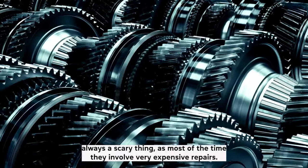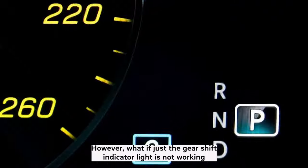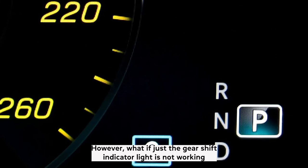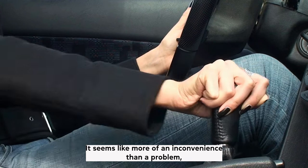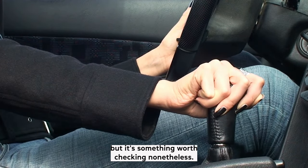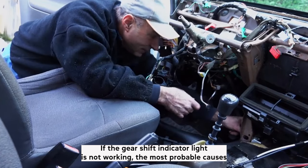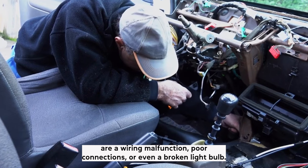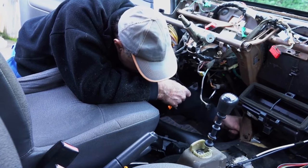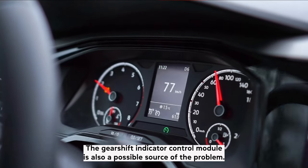Transmission faults are always a scary thing as most of the time they involve very expensive repairs. However, what if just the gear shift indicator light is not working? It seems like more of an inconvenience than a problem, but it's something worth checking nonetheless. If the gear shift indicator light is not working, the most probable causes are a wiring malfunction, poor connections, or even a broken light bulb. The gear shift indicator control module is also a possible source of the problem.